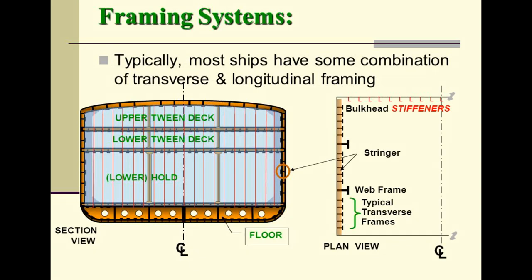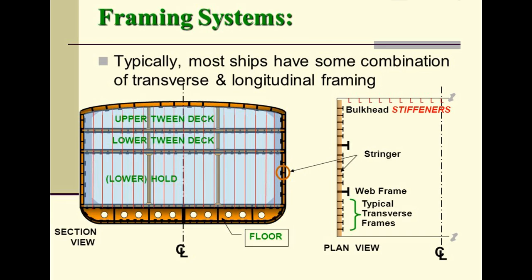Most ships have some combination of transverse and longitudinal framing. A typical transverse frames section view shows bulkhead stiffeners, upper tween deck, lower tween deck, stringer, lower hold, and web frame. The plan view illustrates the floor and centerline layout.